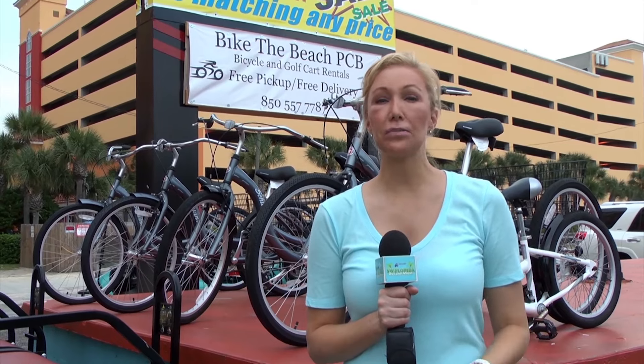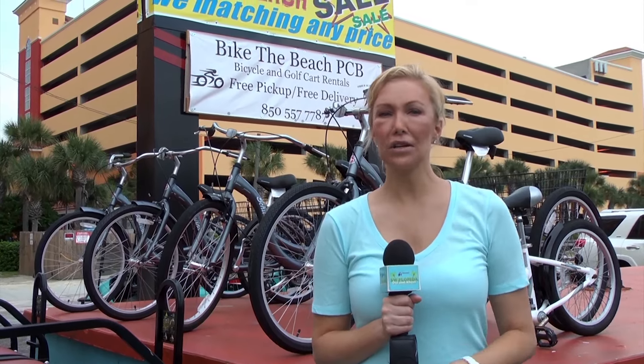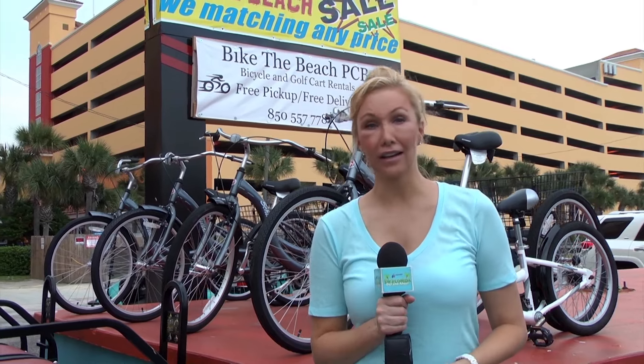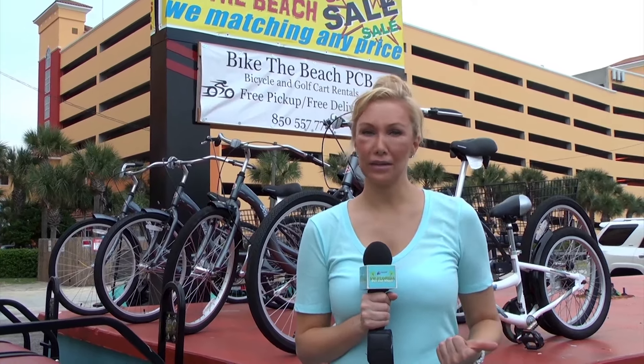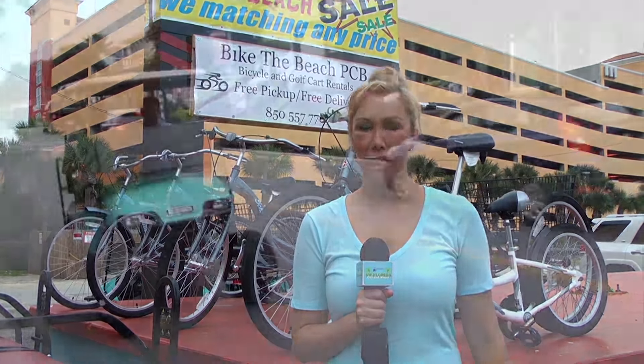Hanging out at Bike the Beach, Panama City Beach — actually a bike and golf cart rental here. They have free delivery, free service, and a really great group of guys here. We're going to go talk to them and see what they have to offer.